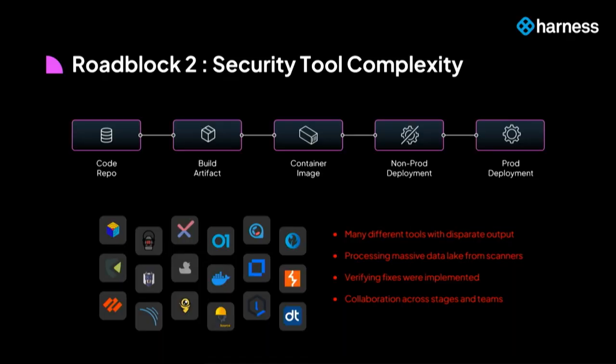The second roadblock comes even if you are in a shift-left security organization: the number of security tools is just growing all the time. There are so many types of vulnerability scanners, S-BOM generators, and signing and attestation technologies. As a developer whose job is to write code, all of a sudden you have to make sense of a sea of information coming your way, and as a result you are not able to remediate issues or ship secure software.